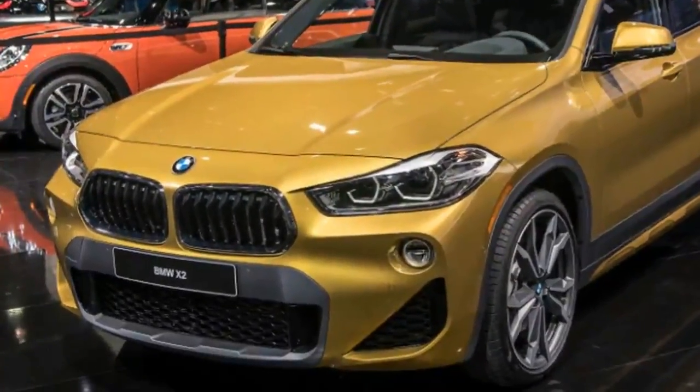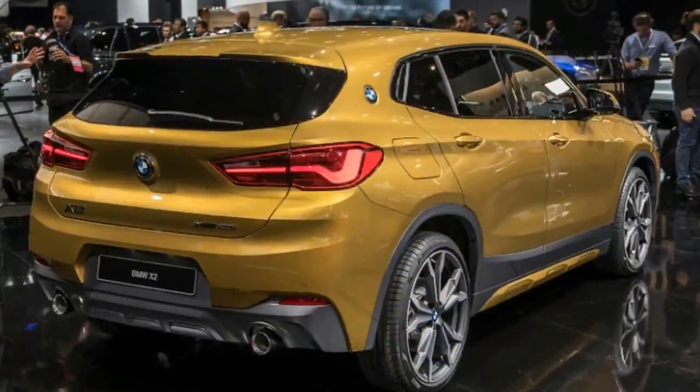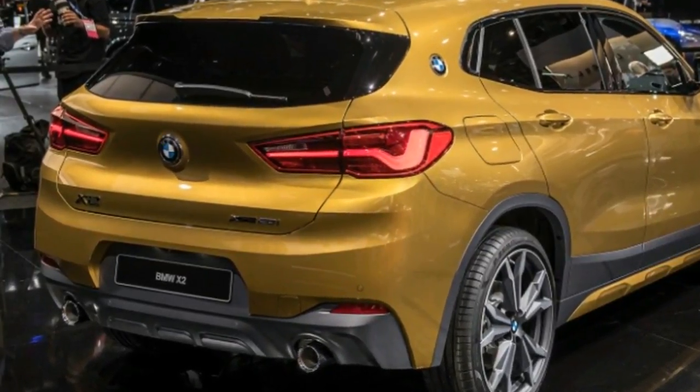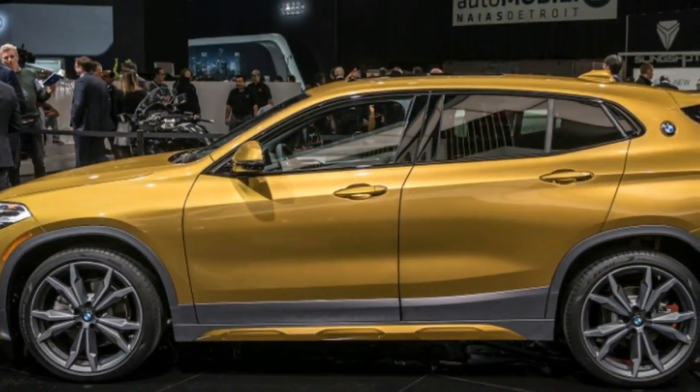BMW X2 brings a sporty look to the crossover lineup. At the 2018 Detroit Auto Show, BMW displayed two new models. Along with the refreshed i8 coupe, the Bavarian automaker added a new crossover to its lineup: the X2.